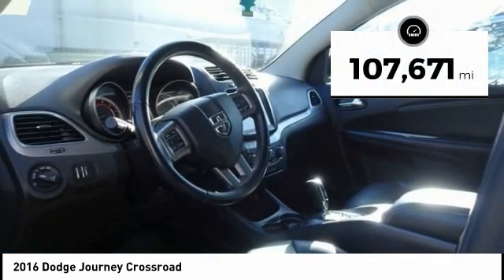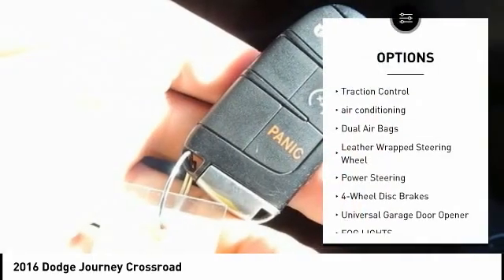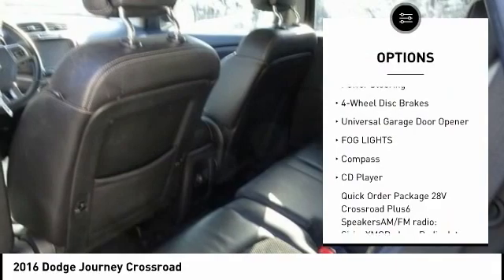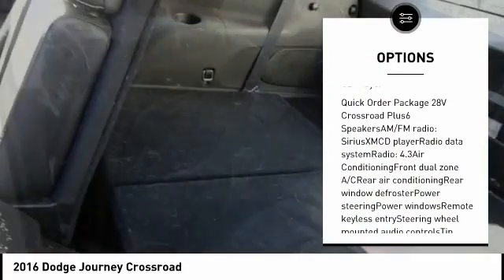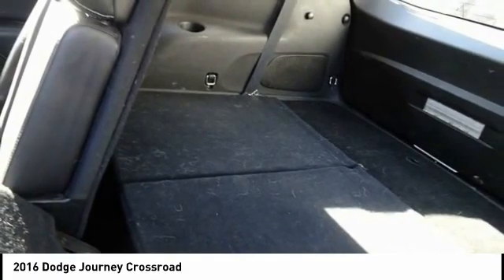This vehicle has less than 110,000 miles. Here are some of this vehicle's great options: traction control, air conditioning, dual airbags, leather-wrapped steering wheel, power steering, four-wheel disc brakes, universal garage door opener, fog lights, compass, and CD player.